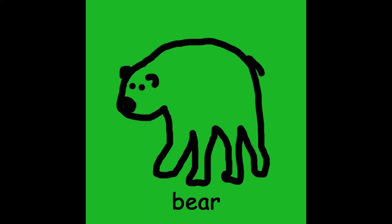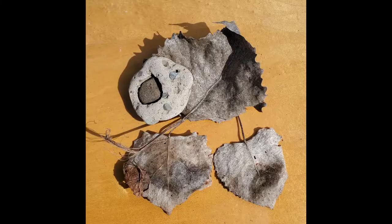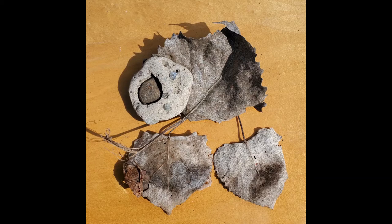I am so excited to do this! I'm going to try it! I hope you try it too! I can make a bear. What can you make?